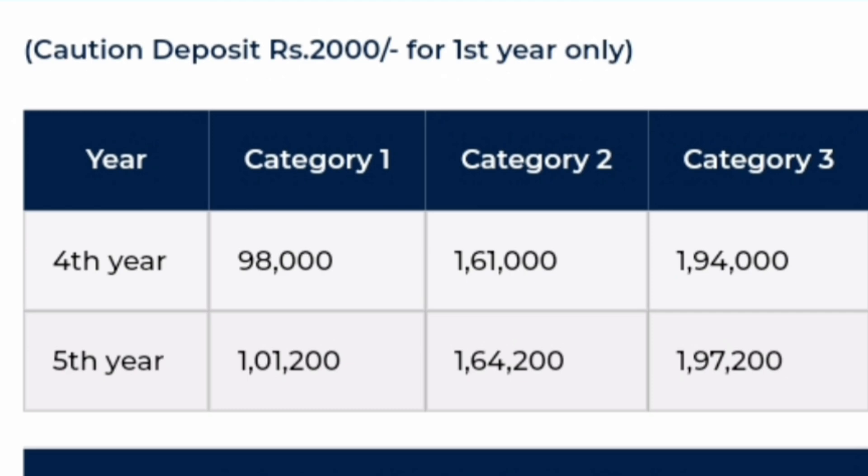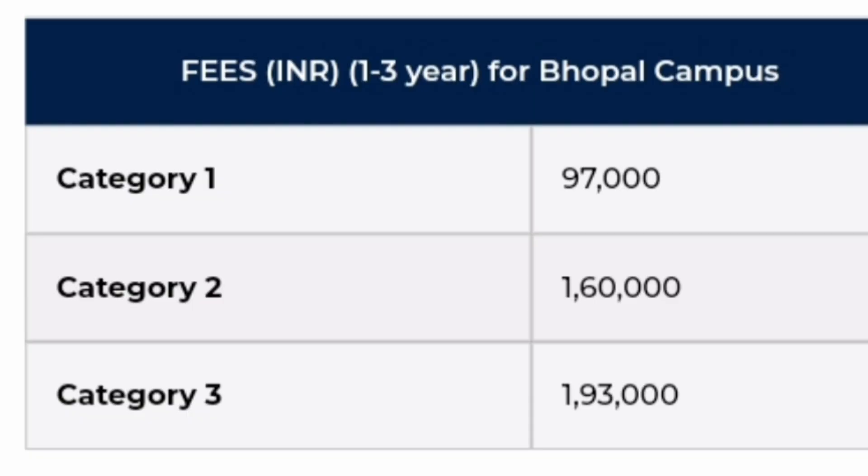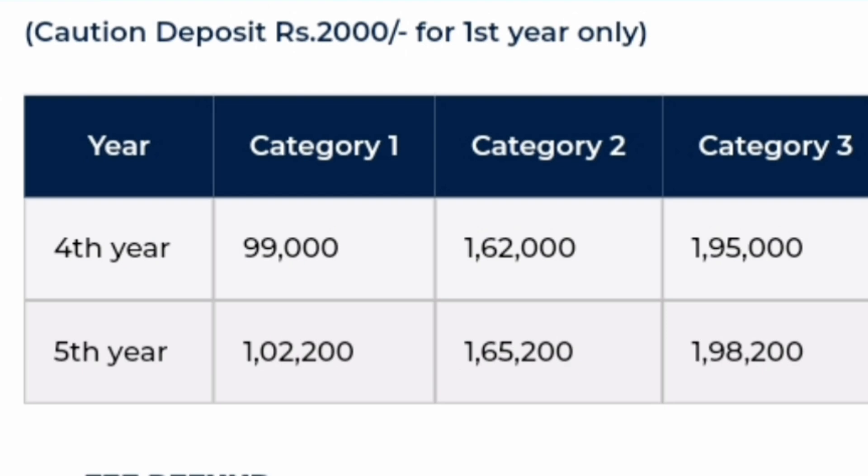For the 4th and 5th year in Vellore, Chennai, and AP campuses, fees increase slightly by ₹2,000 per category each year. In the 4th year: Category 1 becomes ₹98,000, Category 2 becomes ₹1,61,000, and Category 3 becomes ₹1,94,000. In the 5th year: Category 1 becomes ₹1,01,000, Category 2 becomes ₹1,64,000, and Category 3 becomes ₹1,97,000. For Bhopal campus, fees start at ₹97,000, ₹1,60,000, and ₹1,93,000 across the 3 categories for years 1 to 3, with a similar incremental increase of ₹2,000–₹3,000 per category in years 4 and 5.